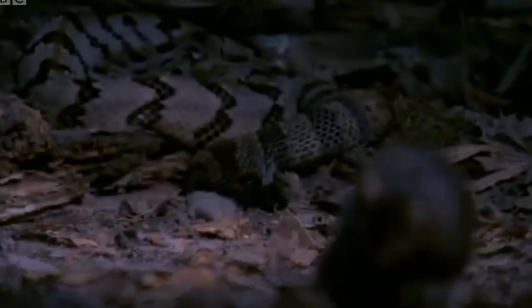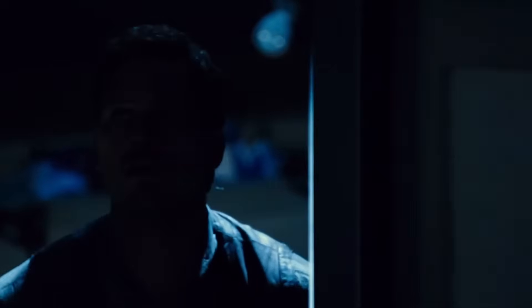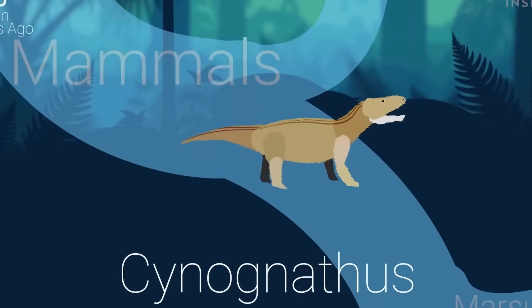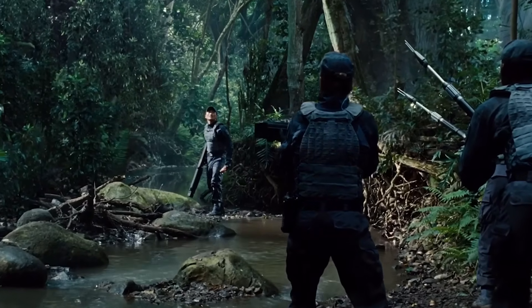The thermal vision would show everything as the same gray blob — prey, predators, rocks, trees — they would all just be warm, fuzzy static. Our high-tech hunter is basically staring at television snow and calling it a hunting strategy. But here's my personal favorite part of this disaster: the immune system. Modern animals have spent millions of years building up defenses against modern germs. The Indominus Rex has a shiny new immune system that's never seen a single prehistoric pathogen.